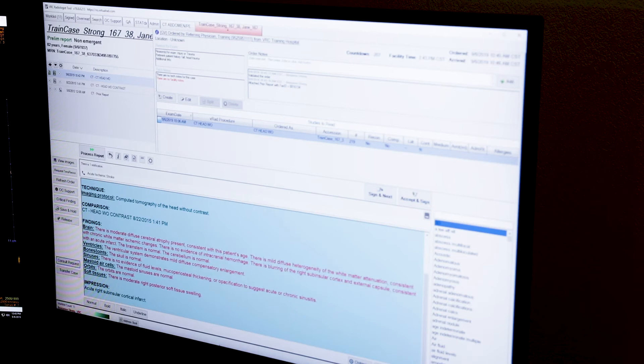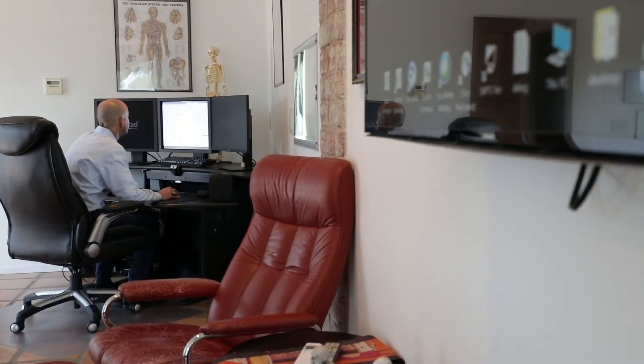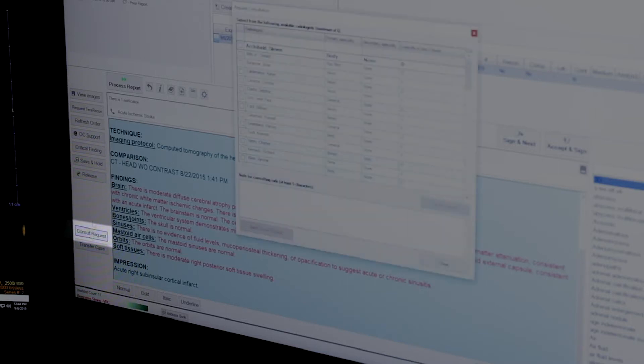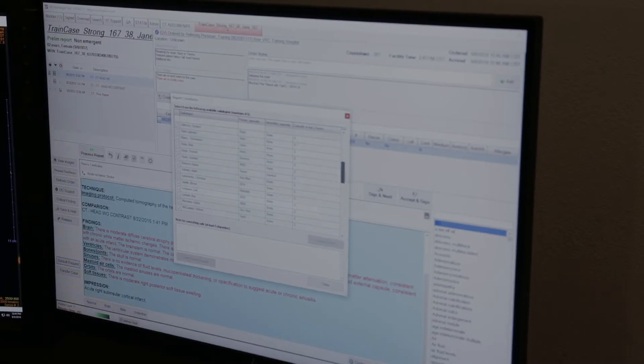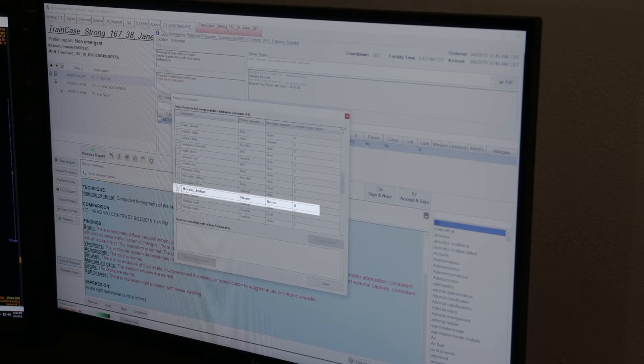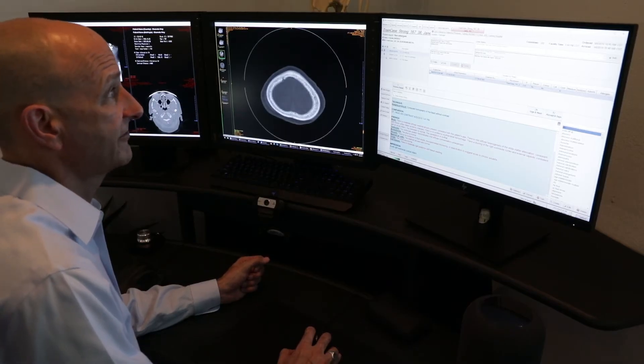With a finding of this significance, of course it makes sense that I might want to have a colleague confirm my diagnosis. I can do that quite simply by clicking this consult button. I can consult any of my colleagues that are currently online, and when that consultation is accepted, it will open a mutually controllable viewer screen with a chat window where we can talk back and forth.